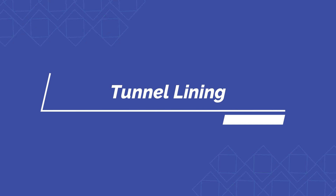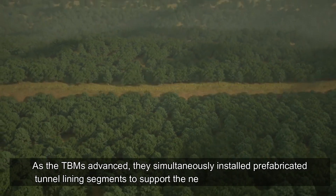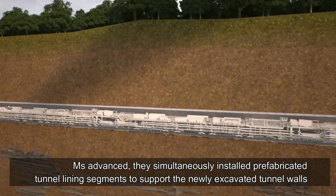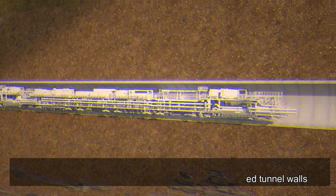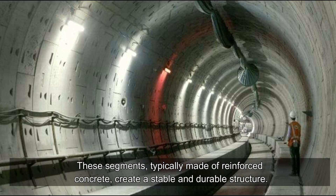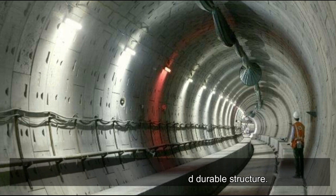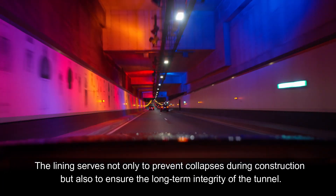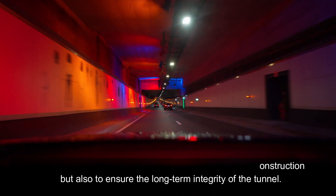As the TBMs advanced, they simultaneously installed prefabricated tunnel lining segments to support the newly excavated tunnel walls. These segments, typically made of reinforced concrete, create a stable and durable structure. The lining serves not only to prevent collapses during construction but also to ensure the long-term integrity of the tunnel.